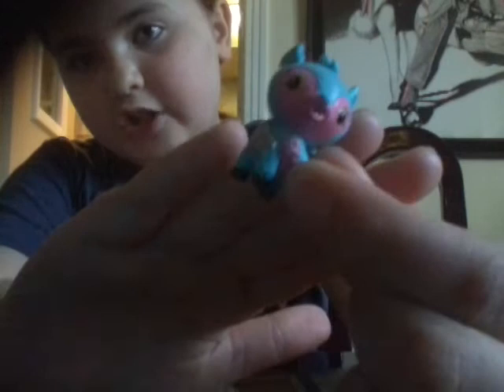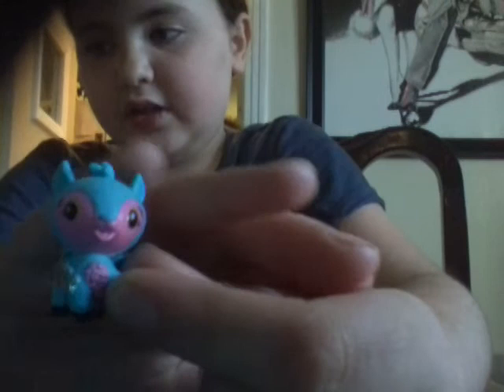Then the last Hatchimal collectible here is this little deer. She has a pink face and a pink belly, and she's blue — like this bluish turquoise aqua color. And also she has green eyes. This one has green eyes too.